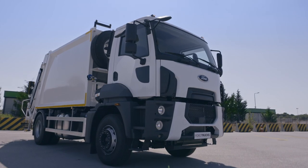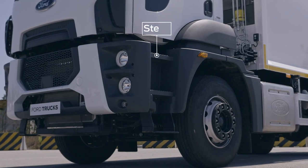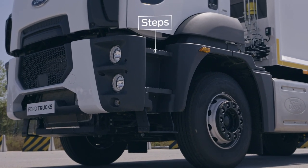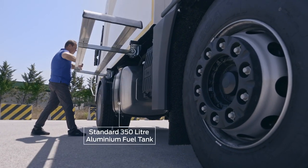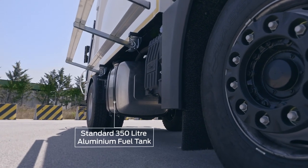Wide, illuminated steps provide safe, easy access to Ford Trucks Road Series cabs. The 350-liter aluminum tank means you stop less often to refuel.